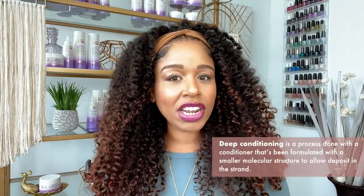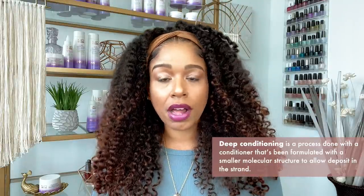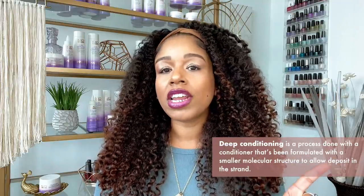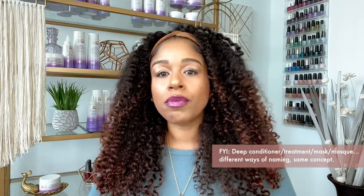Now you are ready to apply your deep treatment. Deep conditioning is a process done with a conditioner that's been formulated with a smaller molecular structure to allow deposit inside the strand. Deep conditioning is not a time thing — you cannot make a rinse-out conditioner into a deep conditioner just because you left it on longer. Rinse-out conditioners are formulated to attach to the outside of the strands to trap moisture and protect hair for a couple of days or so.